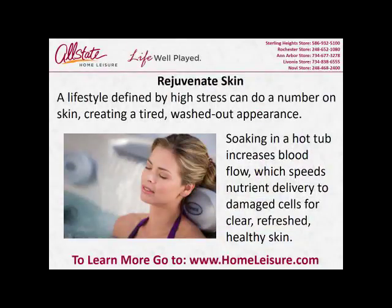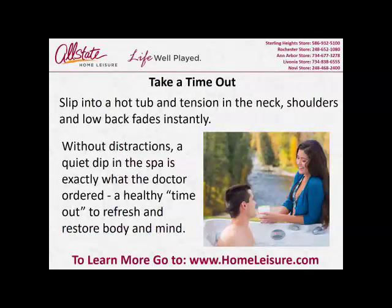Rejuvenate skin. A lifestyle defined by high stress can do a number on skin, creating a tired, washed-out appearance. Soaking in a hot tub increases blood flow, which speeds nutrient delivery to damaged cells for clear, refreshed, healthy skin.